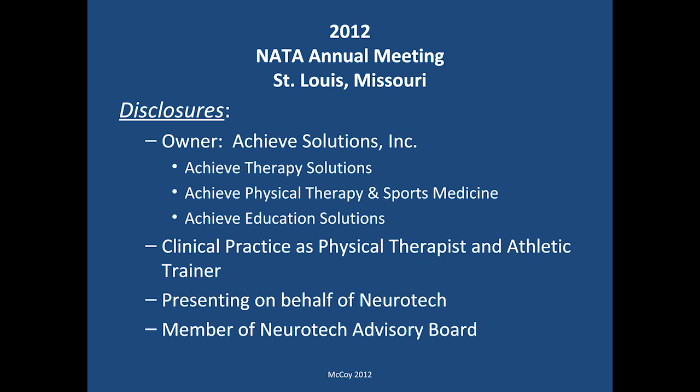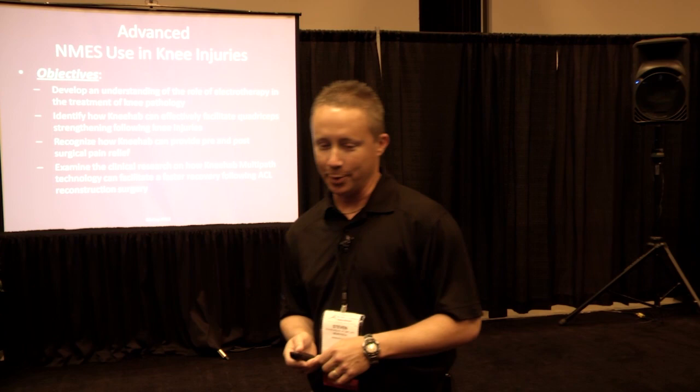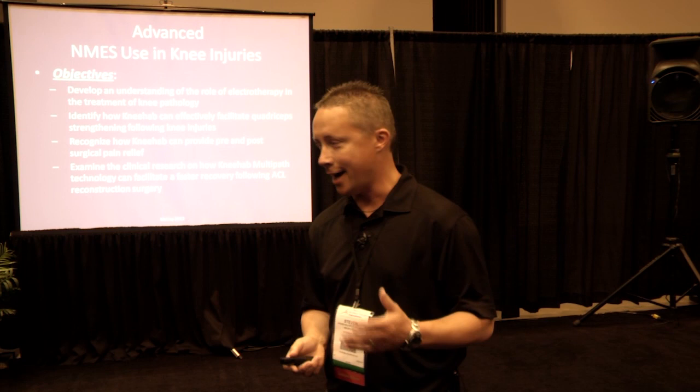The objectives for today — talking about how to use neuromuscular electrical stim in knee injury care — include developing an understanding of the role of electrotherapy in the treatment of various knee pathologies. I'd also like to talk about how NEHAB can effectively facilitate quadriceps strengthening in a variety of knee injuries, how it can provide pre- and post-surgical pain relief, and examine the clinical research on NEHAB multi-path technology and how it can facilitate a faster recovery from ACL reconstructive surgery.